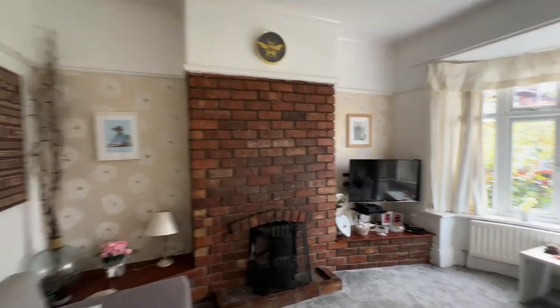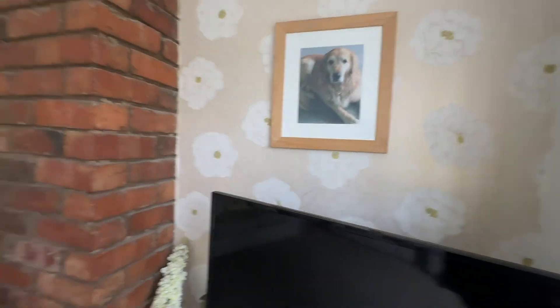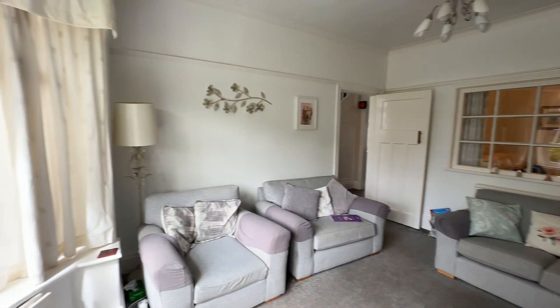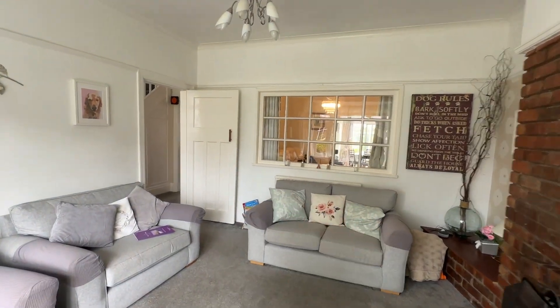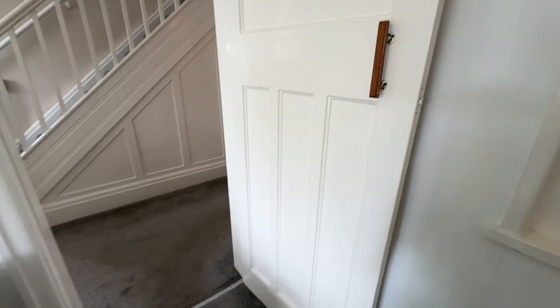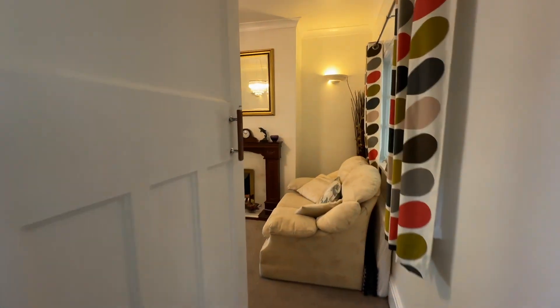I'll give you a couple of different angles of each room so you can get a really nice idea of the space on offer. We've got this internal window here as well, just to allow that flow of natural light into our second sitting room. Something to point out — we've got really nice panelled style doors, very in keeping with the age of the property, and then we head into our sitting room.